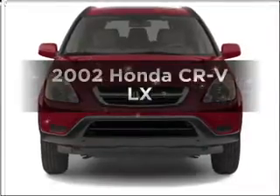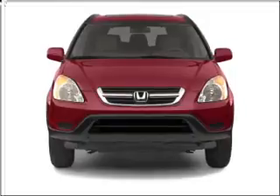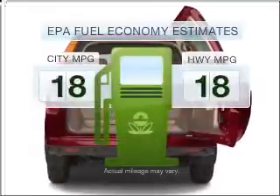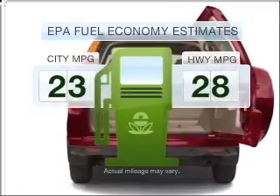Imagine yourself in this 2002 Honda CR-V. Find everything you want in a ride under one roof with this vehicle. Run all over town and back home again without worrying about filling up when driving this fuel-efficient ride.